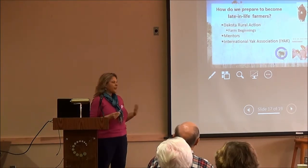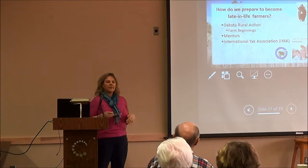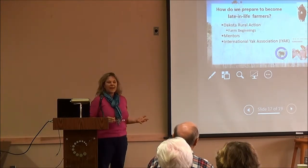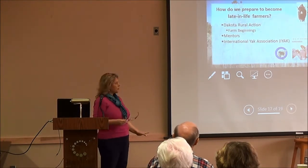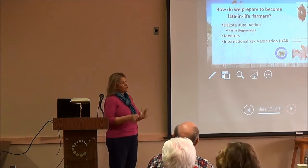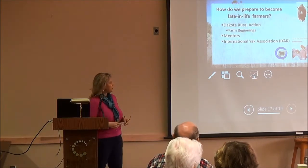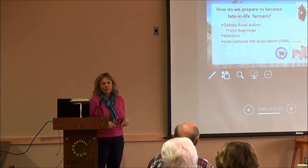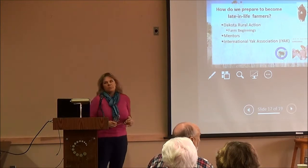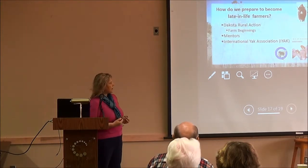Their approach is very holistic — we're looking at the water cycle, mineral cycle, and community cycle: what does the community want and how do you fit into that? How do you look at the litter on the ground that supports healthy soil? What do you do long term in terms of transitioning that land to your offspring or the next generation of farmers? Every weekend there are probably seven or eight different people presenting on different topics.